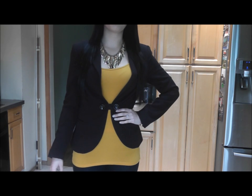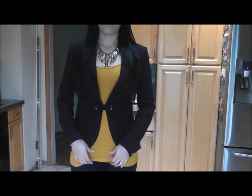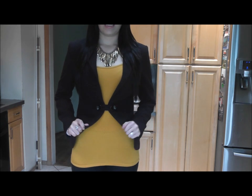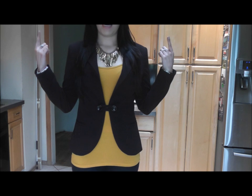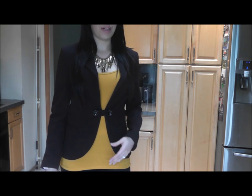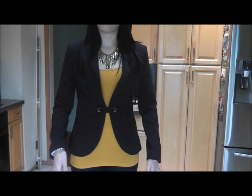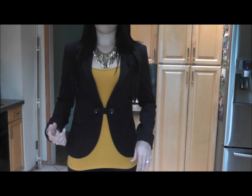Next outfit — I kept pretty much all the same jewelry and just switched the clothes up a little bit. I have this tank top in a mustard yellow color from Forever 21. On top of that, I just put a blazer. What I like to do is match my blazer to my shoes — so since I'm wearing a black shoe, I paired it with a black blazer so it can really make it stand out. This blazer is also from Forever 21.